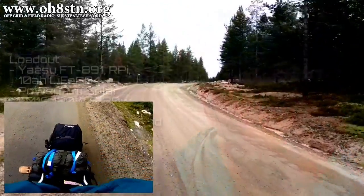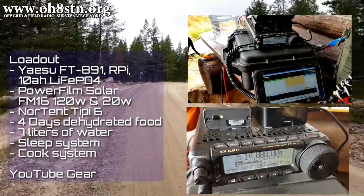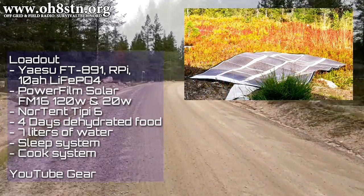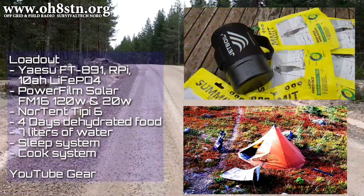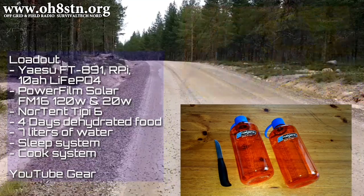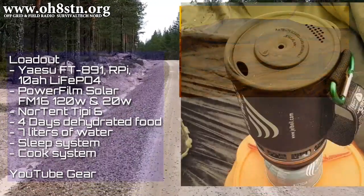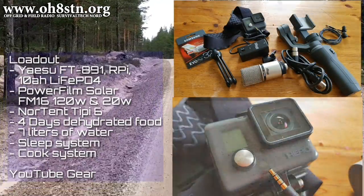We start this episode with a 13-kilometer hike, pulling the hiking trailer with all of our camping gear and the entire solar-powered field station. That's the Yaesu FT-891, Raspberry Pi and power source, the PowerFilm 120-watt and 20-watt panels, the Nortent TP-6, 4 days of dehydrated food, 7 liters of fresh water, my sleep system and my cook system. I also carried YouTube gear so that you could watch this video.